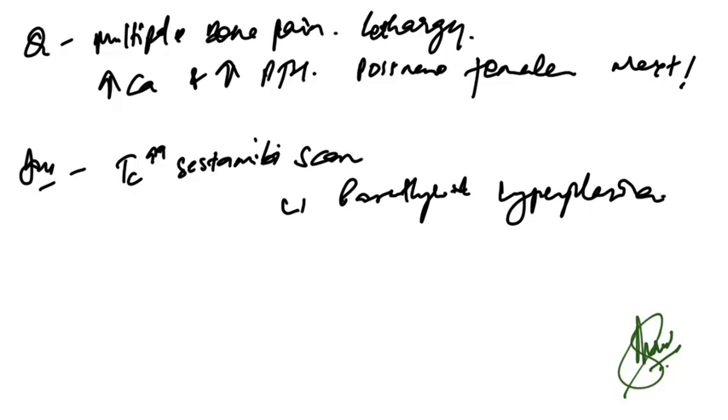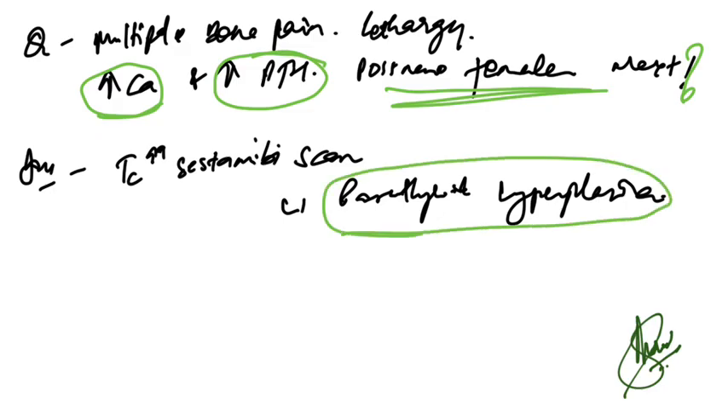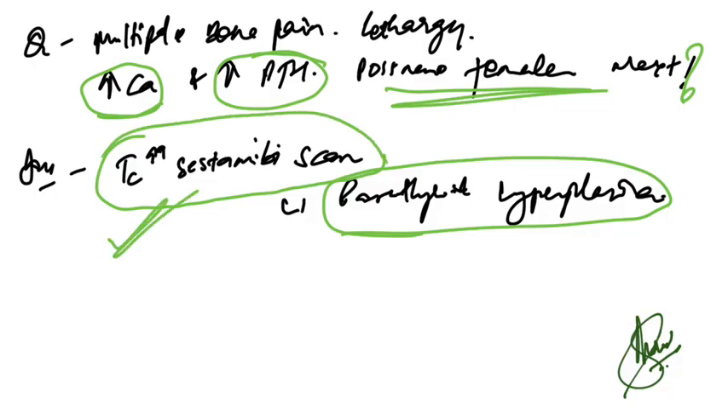Multiple bone pain with lethargy, increased calcium, and increased PTH in a post-menopausal female — suspecting parathyroid hyperplasia. The next step of management is a Technetium-99 sestamibi scan.